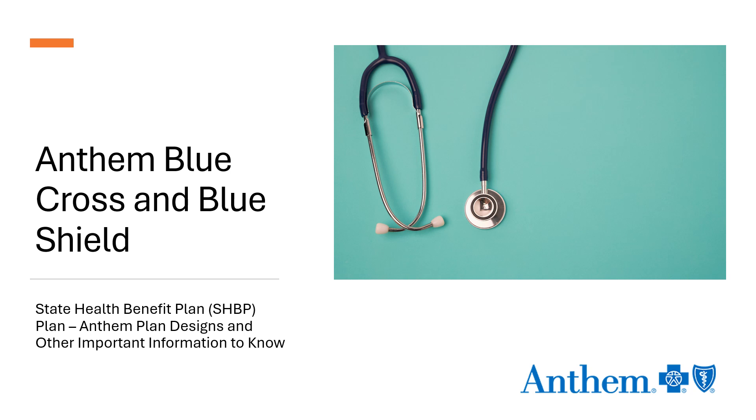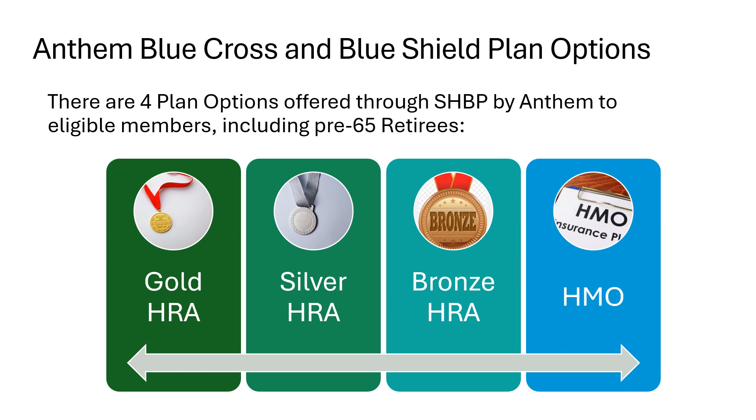Next, we'll dive into the health plan options available to you through Anthem. You have four different plan options offered through the State Health Benefit Plan through Anthem: the Gold HRA, Silver HRA, Bronze HRA, and the HMO plan option. Remember, when you see a health plan referred to as an HRA, that does not mean the medical plan itself is an HRA — it just means that you have an HRA benefit attached to that plan if you choose one of those options.